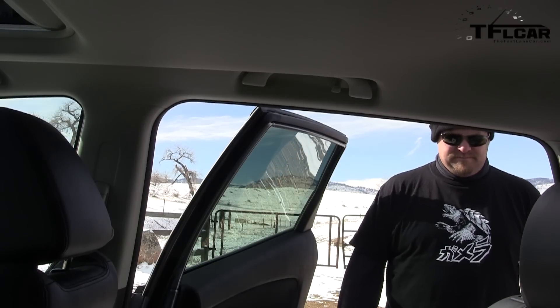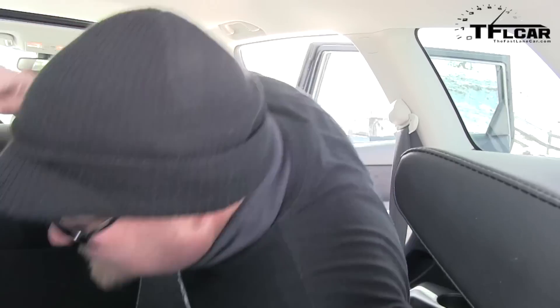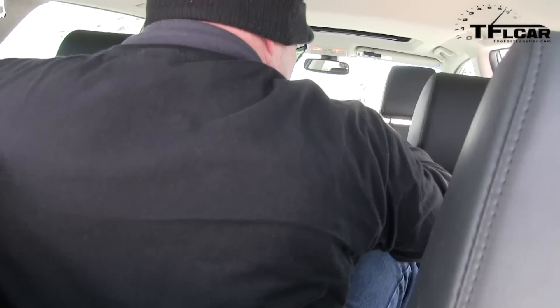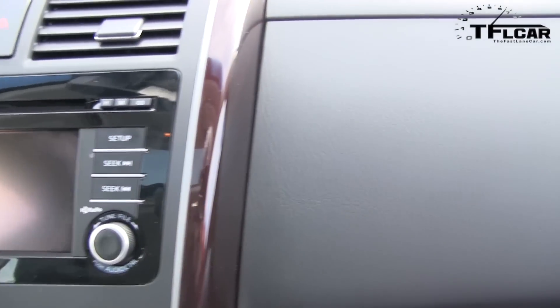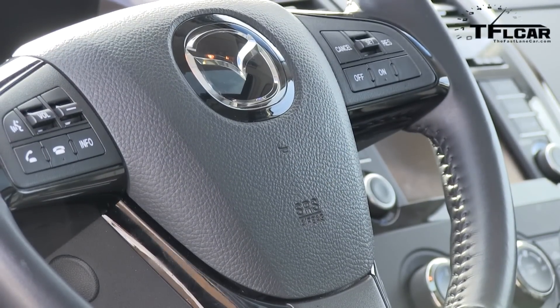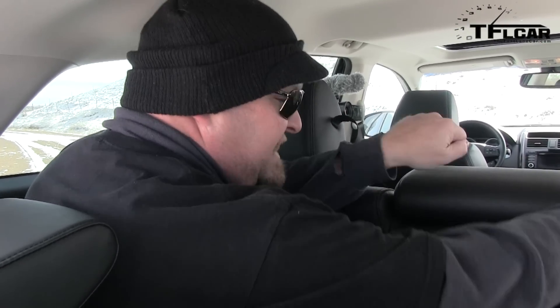Now of course the key test of a 7-passenger vehicle is how easy or hard it is to get in the third row. Nathan will demonstrate. You are a bull in a china shop, Nathan. There's not as much room back here as there is in, say, the Nissan Pathfinder or a GMC Arcadia. These seats do slide back and forth and they have a memory setting, so when you slide it to allow someone in, it'll go back to wherever you left it. Not all of those do it.